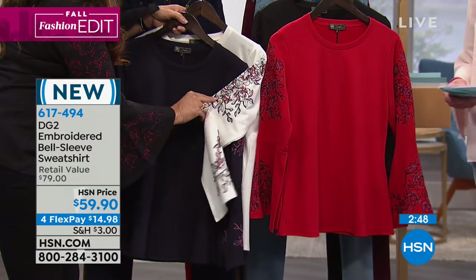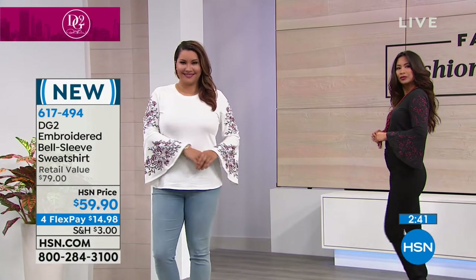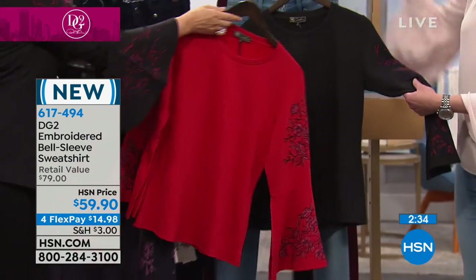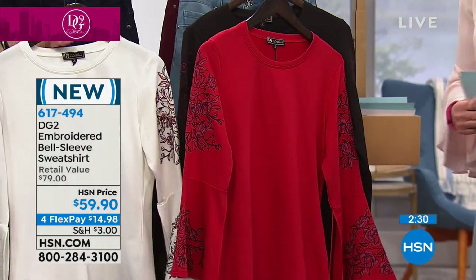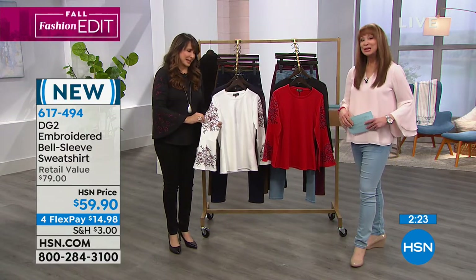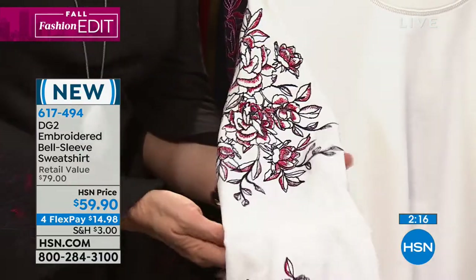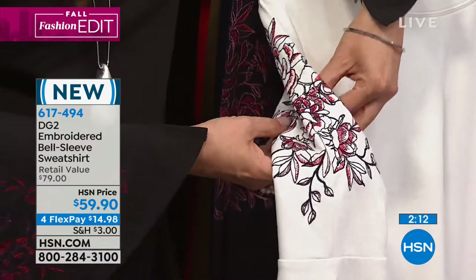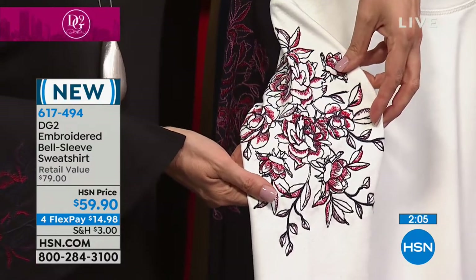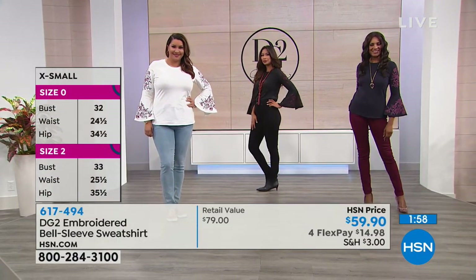Love the round neckline. The bell sleeve is a trend that's not going anywhere — if anything, it's gathered steam. But some bell sleeves can be cumbersome; Diane always walks that fine line. I like the little slit at the sleeve area at the end — so you can still show your jewelry off and it makes it more functional when you're living your life. And if you did want to put a jacket over it, you just do a little wrap. The ponte blazer is coming up.